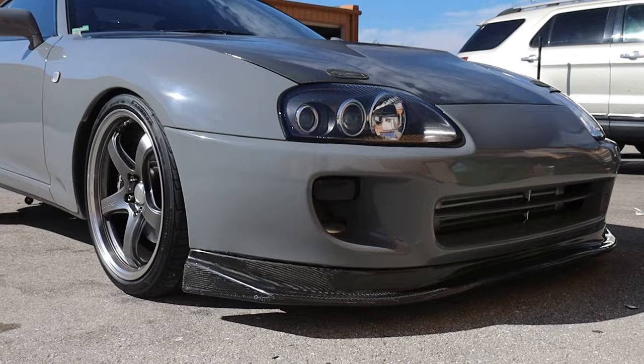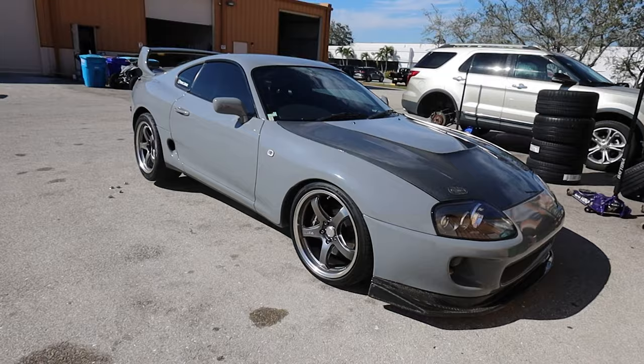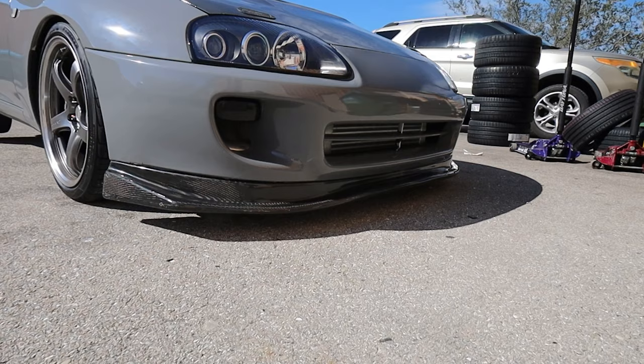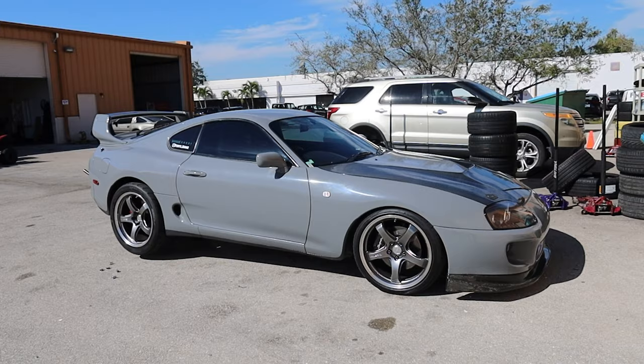I'm probably gonna take the fronts off and lower the front suspension a little bit to get it looking more like the rear, because the front is not nearly as low to the ground as I'd like it right now. So we're gonna take care of that today, clean the garage, and obviously we're gonna rip on the Supra a little bit.